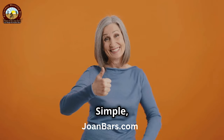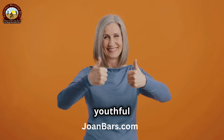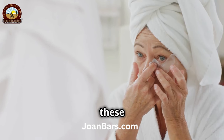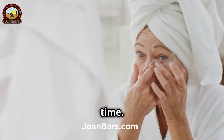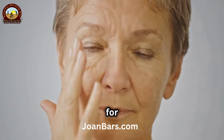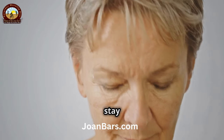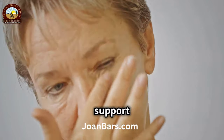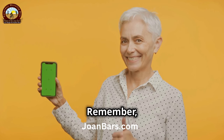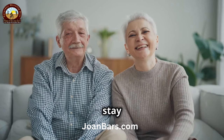There you have it, folks — simple, natural remedies that can help firm up your skin and bring back that youthful glow. Remember, consistency is key. Keep up with these tips and you'll see improvement over time. Patience and dedication are essential for achieving the best results. Thank you for watching, and don't forget to like and subscribe for more tips and tricks to stay healthy and beautiful. Your support means the world to us. Until next time, take care and keep shining. Remember, your beauty shines from within. Goodbye and stay radiant.